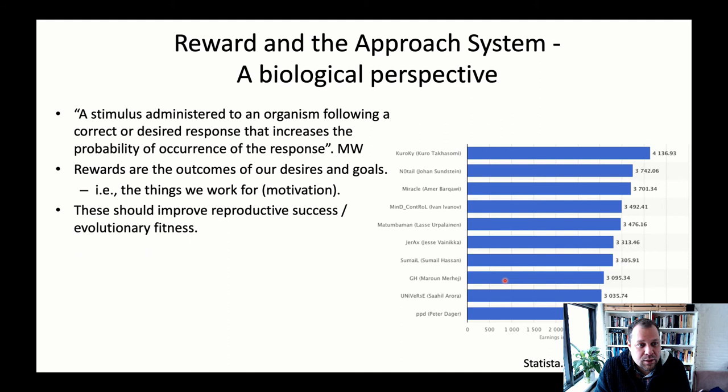The Merriam-Webster definition of reward is that it's a stimulus administered to an organism following a correct or desired response that increases the probability of that response. In other words, rewards train us to repeat behaviors that are good and avoid behaviors that are bad. Rewards are the outcomes of our desires and goals — the things we work for — and are, in a sense, what motivates us.